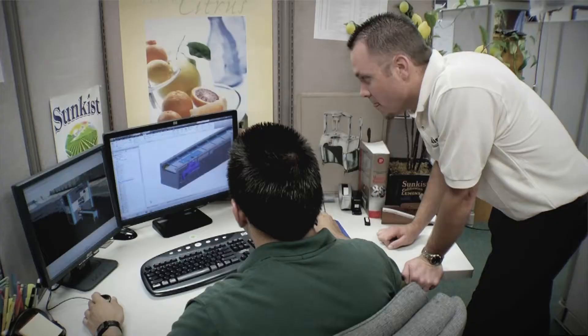The Autodesk design suites help Sunkist's needs in many ways. They help them bring better products to market faster and also help them communicate design intent more efficiently. The customers just better understand what Sunkist is trying to provide for them.